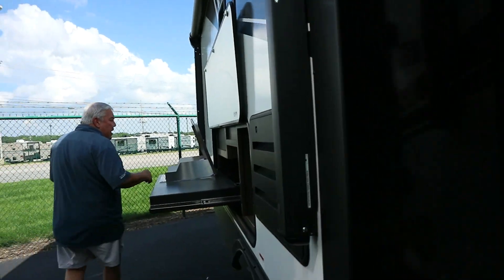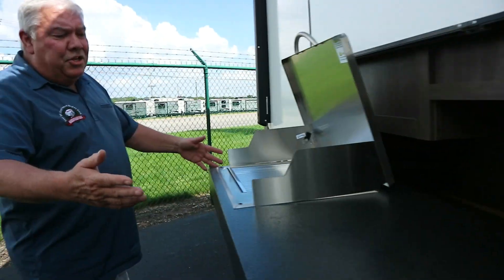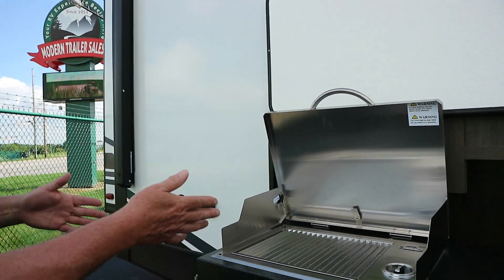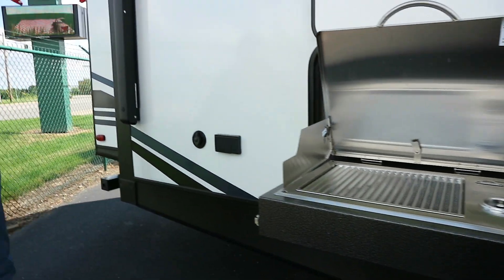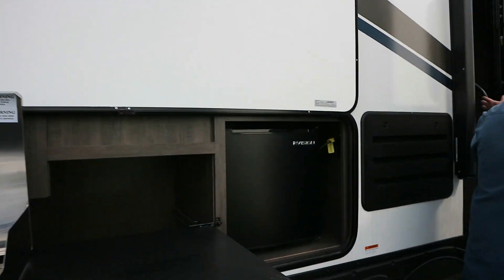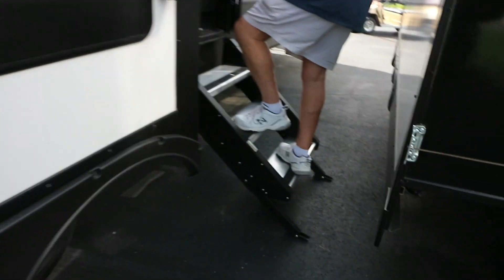One thing I really enjoy is that it comes with an outside kitchen, but a real capital grill — not just your two burners, but a real grill. And you have your heavy-duty steps. The MORryde steps are standard on this one here.